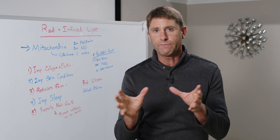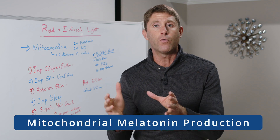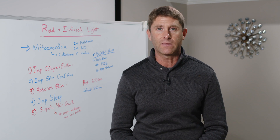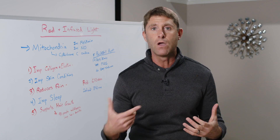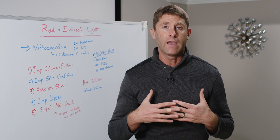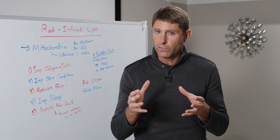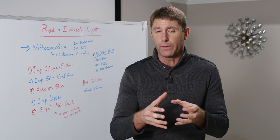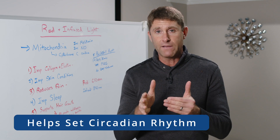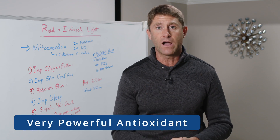Red and infrared light also improves something called mitochondrial melatonin production. When we think about that hormone we think about sleep — when we're in a dark room, our pineal gland in the brain produces melatonin, giving us a sleep response. Within the mitochondria it doesn't tell us to sleep, but it actually helps set the circadian rhythm. Melatonin produced by infrared light in the mitochondria is also a very powerful antioxidant.